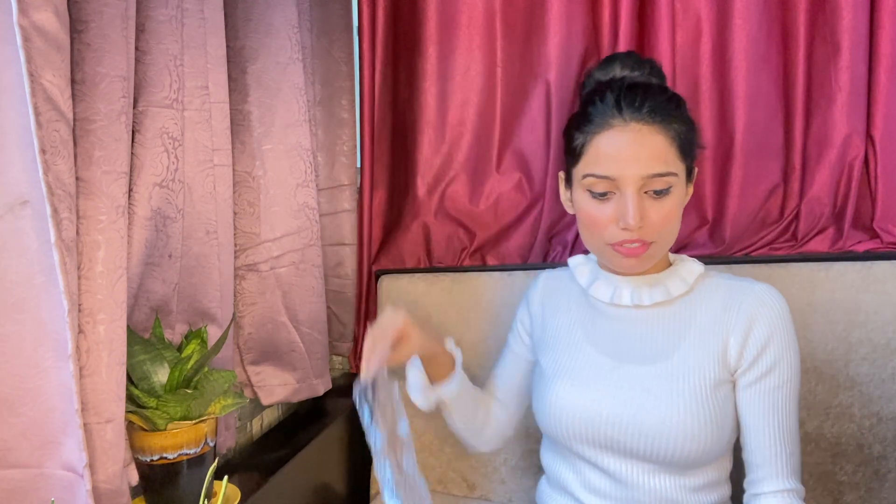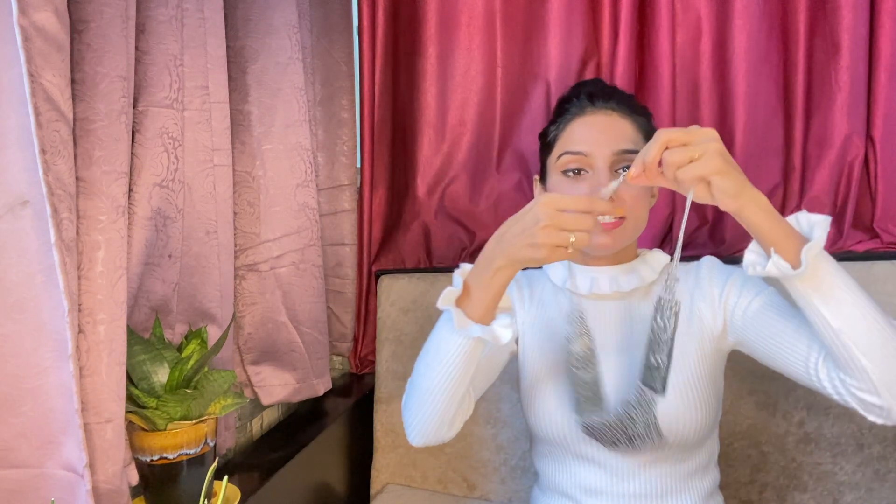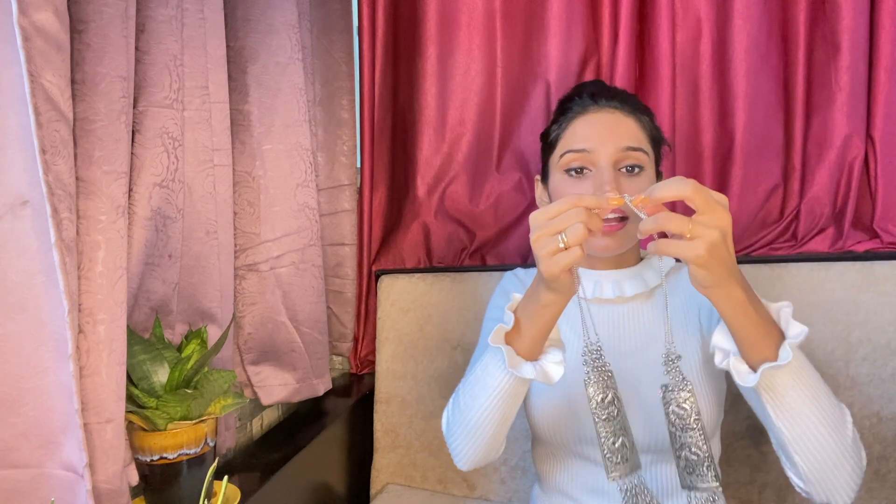Coming to jewelry — I did a lot of silver jewelry shopping this time. First, I purchased this necklace. I didn't actually plan to buy it, but a small child came and convinced me, so I purchased it. I got this for only ₹110, which is really good.